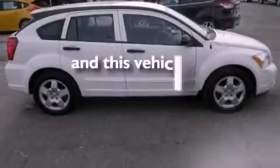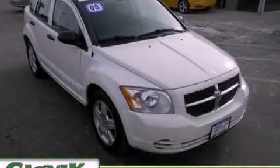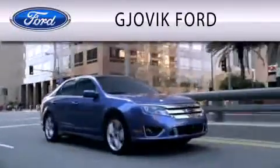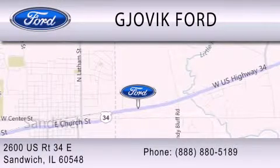This vehicle has less than 73,000 miles. Please call us today for more information on this great vehicle. Jovic Ford is dedicated to doing everything possible to ensure that the experience you have selecting your next vehicle is as pleasant as possible. We are located at 2600 U.S. Route 34 East in Sandwich.